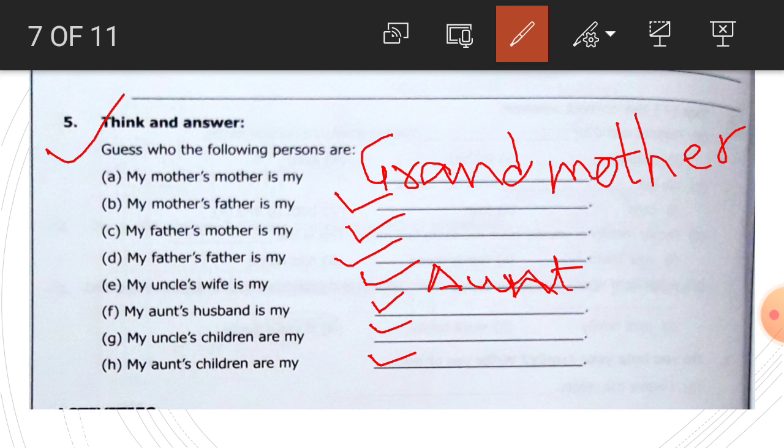Aunt's children and uncle's children — write here — cousins.